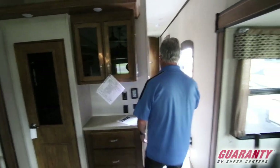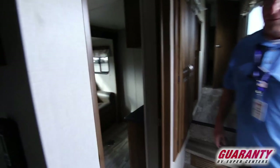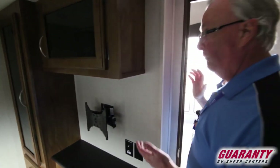Look at the mid-bunk — this mid-bunk room is fabulous. You can sleep two kids in here. There's a spot to set up a TV so they can play games, spots for them to hang up their clothes, and drawers. Just an excellent family coach.